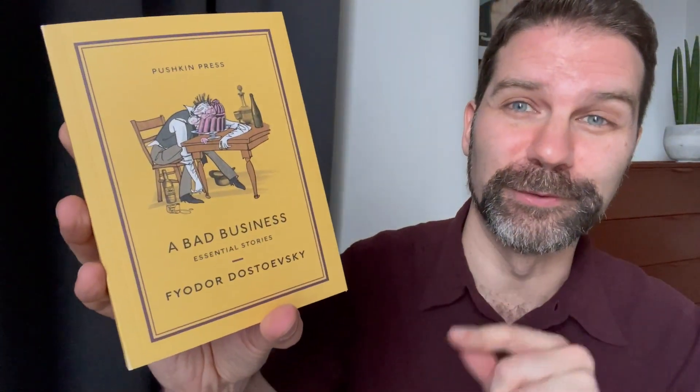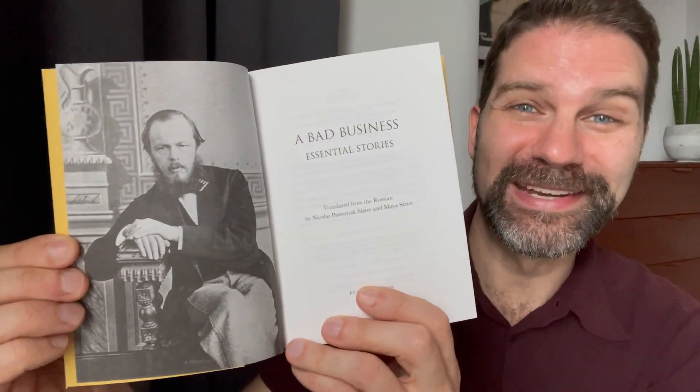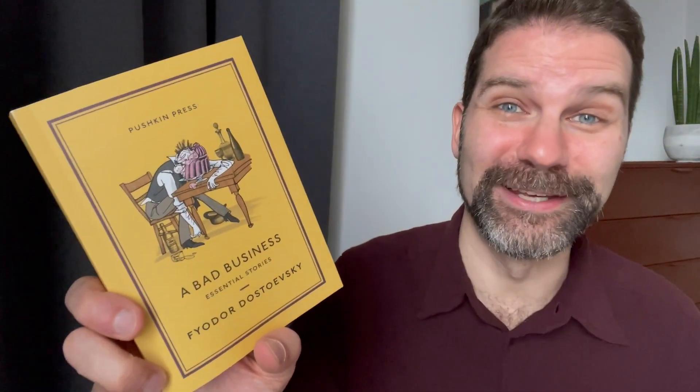Next up: 'A Bad Business' — wow, it's by Dostoevsky! So it's a reprint of an older book. Pushkin Press publishes such beautiful reprints of classic literature. These are short stories — or as the book labels them, 'essential stories' — and you can see a fantastic portrait of Dostoevsky himself. He writes with great psychological insight about the social situation in Russia in the mid-1800s. The stories are about an arrogant nobleman, a struggling writer, and a civil servant who finds unexpected clarity from inside the belly of a crocodile — they sound really creative and fun.